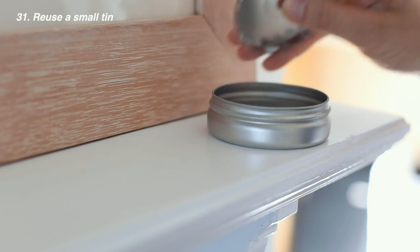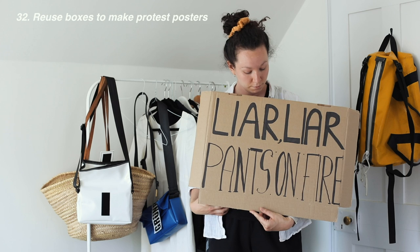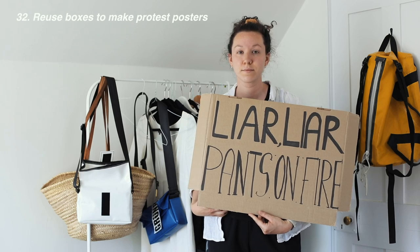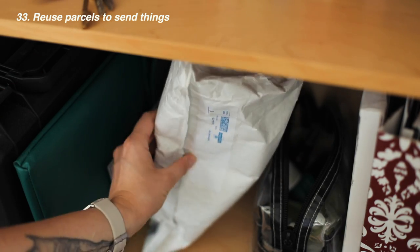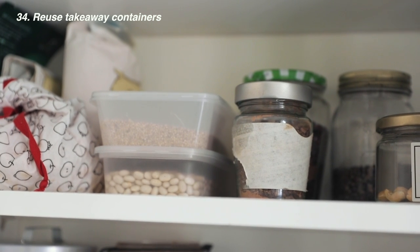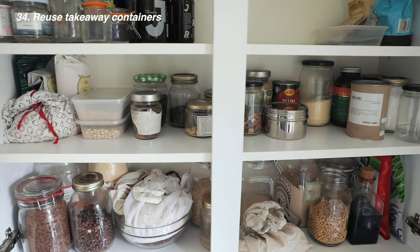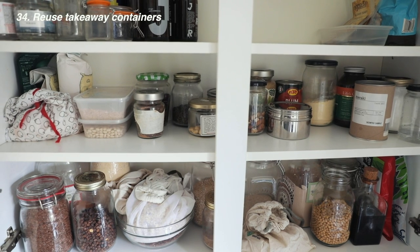Reuse a mint or other small tin to store your hair ties or clips in. Reuse boxes to make posters for digital or in-person protests. Reuse parcels to send your own things so you don't have to buy new ones. If you occasionally get takeaways and have plastic containers left over, try using them for leftovers, storing dried goods, or sorting things like photographs, wires, and shampoo bars.